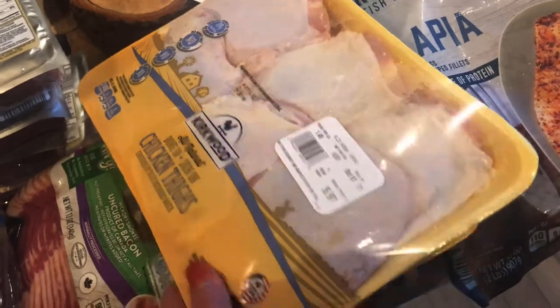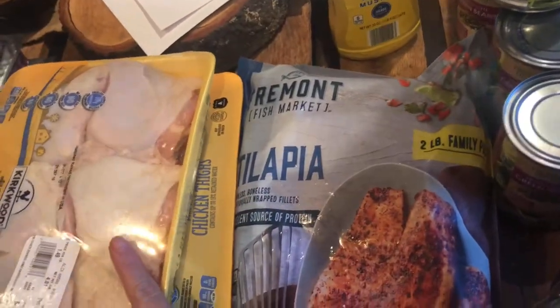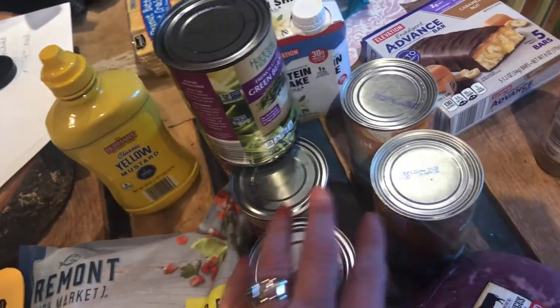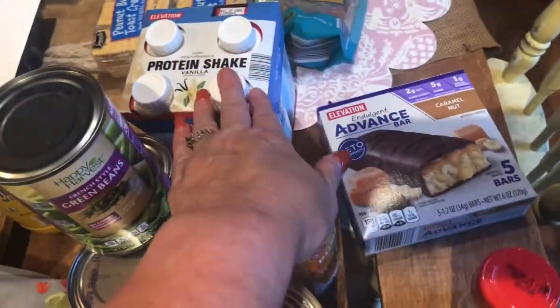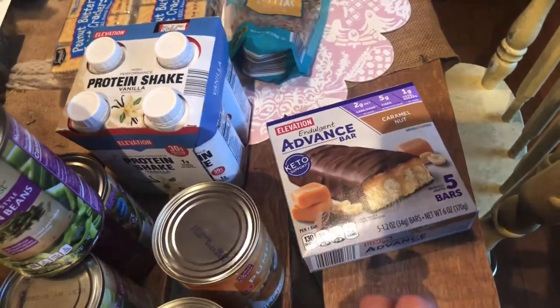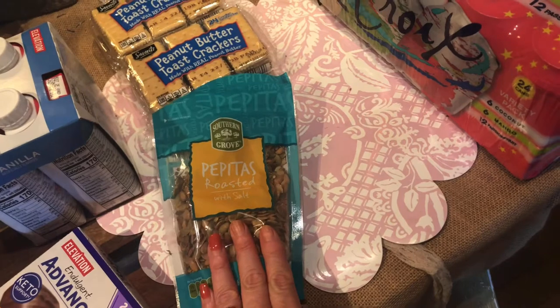Some chicken thighs with the skin on — they didn't have the others. Some tilapia; they were also out of salmon so we didn't get that. They were also out of chicken breast tenderloins — they've been out of a lot lately. We also got a roast, some green beans, mustard, some 100% pumpkin to make some baked things this week, some protein shakes and bars for my husband, and some cumin because I was out. Peanut butter crackers for the kids and pepitas for yogurt and salads.